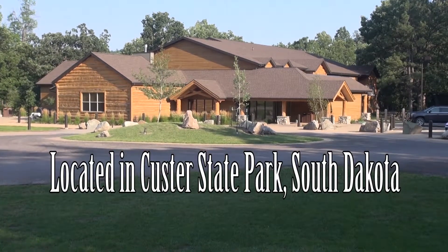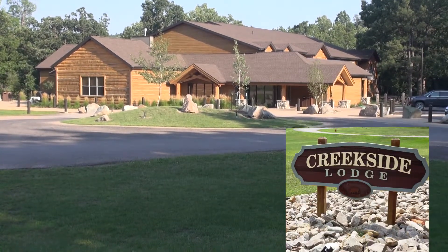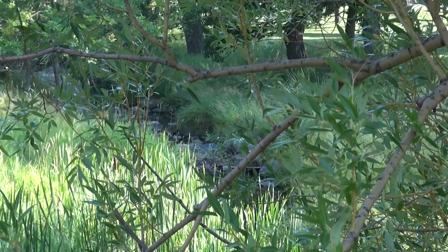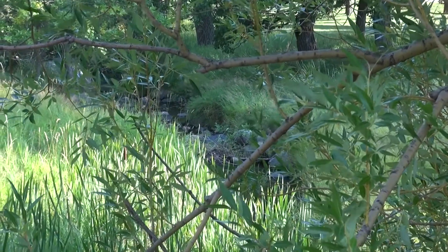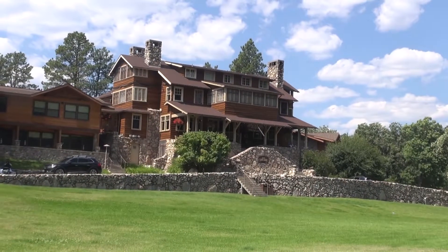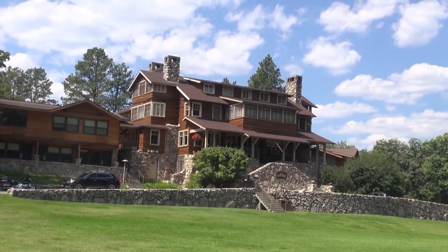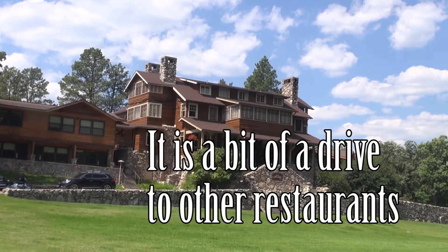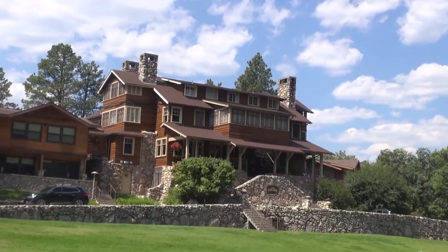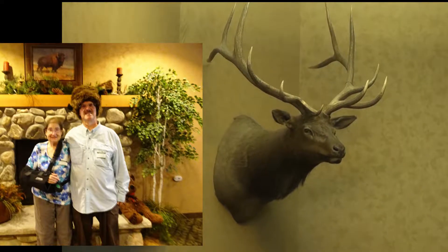The Creekside Lodge is the most luxurious of the sleeping accommodations at Custer State Park. The Creekside Lodge is named for the creek that runs along the side of the lodge. If you're staying at the Creekside Lodge, the State Game Lodge is the one and only place to have all of your meals — breakfast, lunch, and dinner. The Creekside Lodge has a pretty lobby.